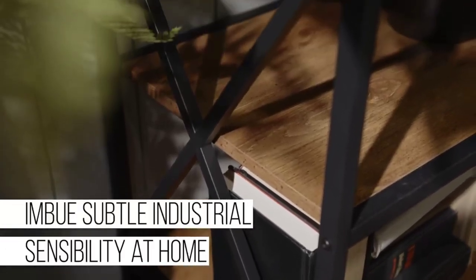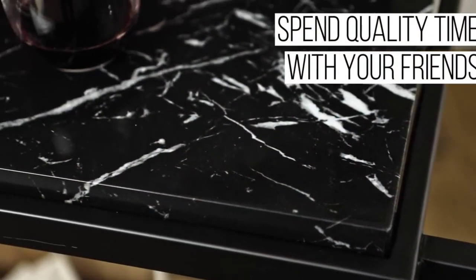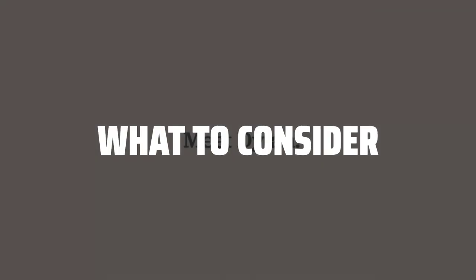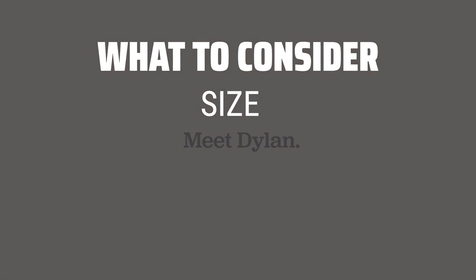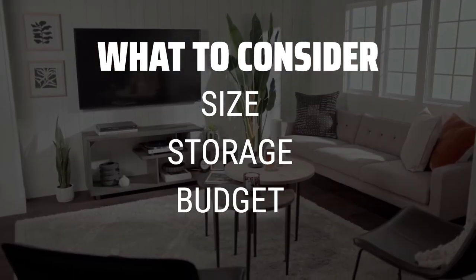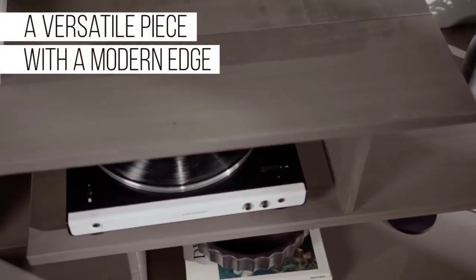The best media console is probably one of the most essential pieces of furniture in your living space, offering both style and functionality. When picking a media console, consider the size to ensure it's wider than your TV for balanced proportions, storage options for your media devices, and the budget for assembly and pricing.